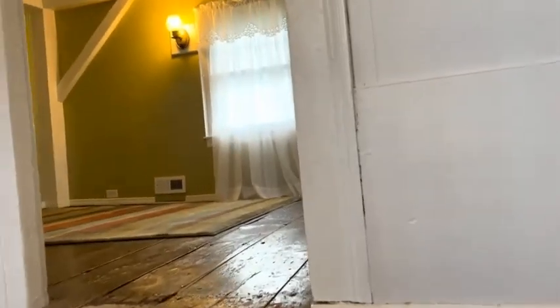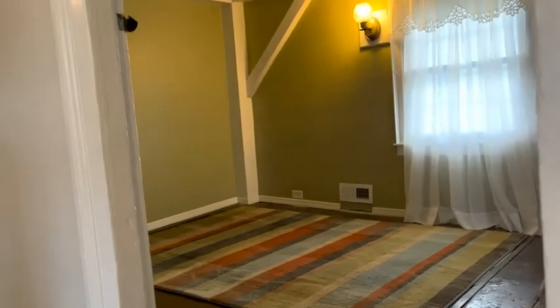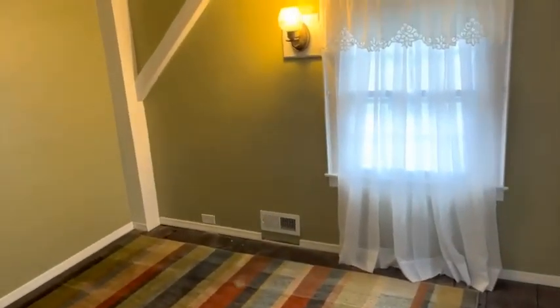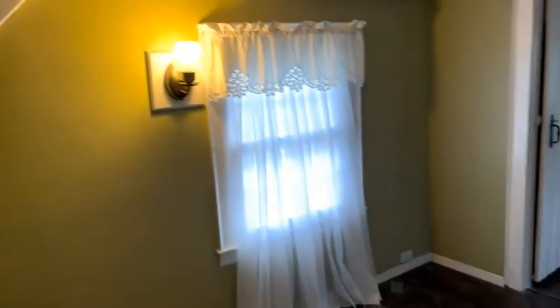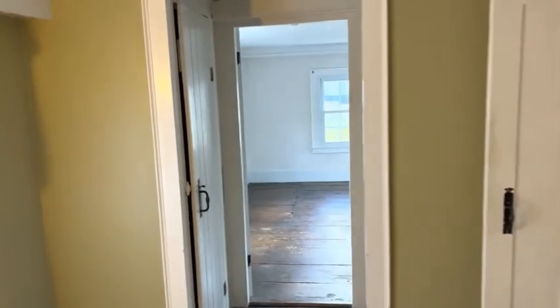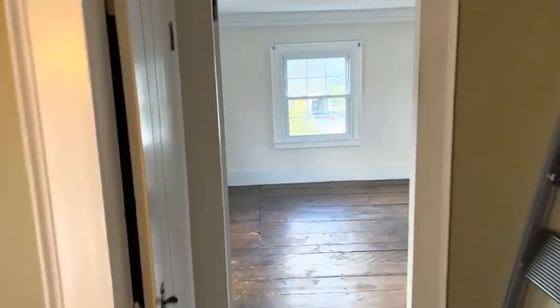Up the stairs to where our other three bedrooms and single bath are. At the top of the stairs, take a right into the first bedroom. As you can see, this colonial type theme continues up here. And then through into the next bedroom.